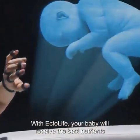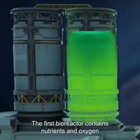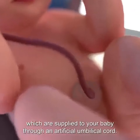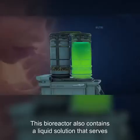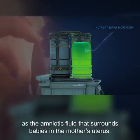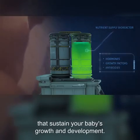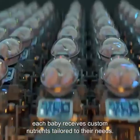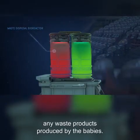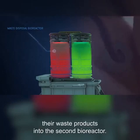With EctoLife, your baby will receive the best nutrients that can support their growth. Each group of pods is connected to two central bioreactors. The first bioreactor contains nutrients and oxygen, which are supplied to your baby through an artificial umbilical cord. This bioreactor also contains a liquid solution that serves as the amniotic fluid surrounding babies in the mother's uterus — rich in vital hormones, growth factors, and antibodies that sustain your baby's growth and development. Thanks to a system controlled by artificial intelligence, each baby receives custom nutrients tailored to their needs. The second bioreactor is designed to eliminate any waste products produced by the babies, and the artificial umbilical cord helps the babies release their waste products into it.